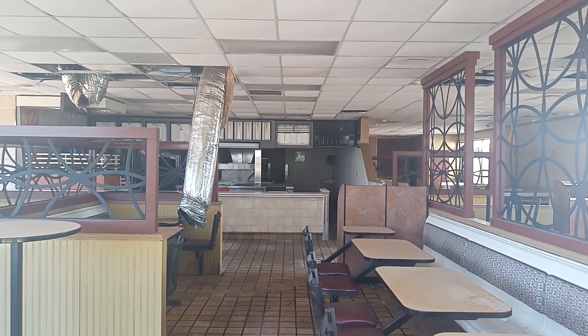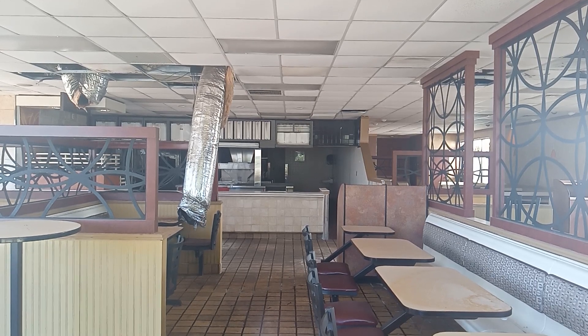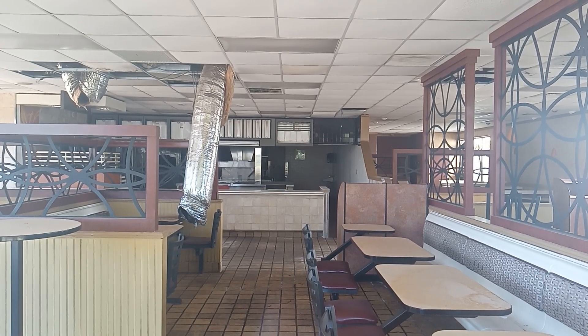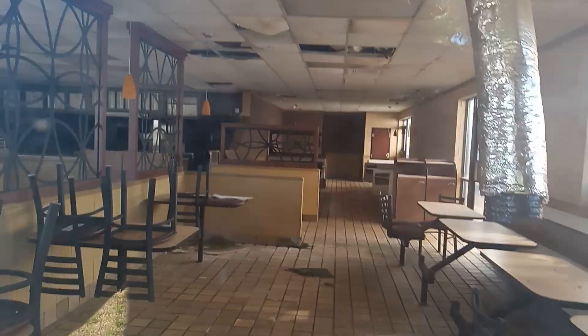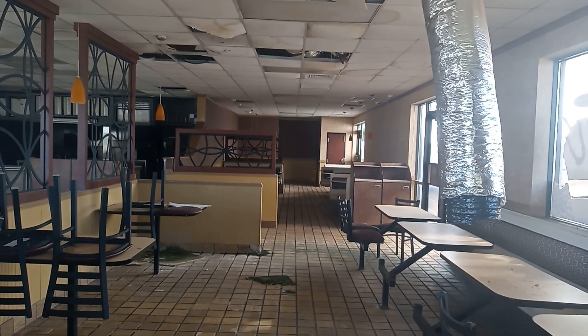Yeah, they took all the menus down and everything. They pretty well stripped it, except they left all the benches and stuff. You can see where the floor is just filthy, the windows are filthy, the ceiling's caving in. I imagine there are just rough leaks. You can see where it's just growing moss right there on the floor.